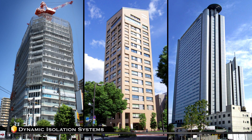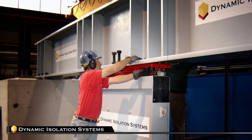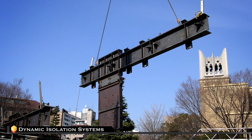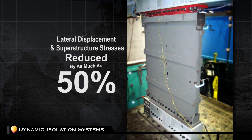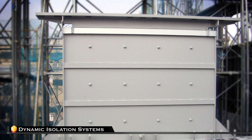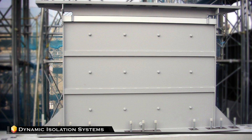Viscous wall dampers, or VWDs, are typically installed in taller, more flexible buildings which are subject to movement and sway during strong winds or seismic events. VWDs absorb energy and reduce seismic accelerations and interstory drifts significantly, and even decrease wind-induced vibration. Structures with a viscous wall damper system may have their lateral displacement and superstructure stresses reduced by as much as 50%, which reduces the amount of steel required in the superstructure, lowering structural costs. This savings alone more than offsets the cost of the viscous wall dampers.